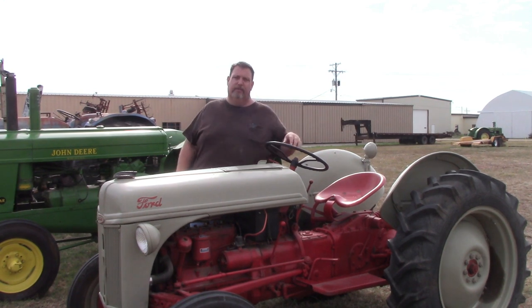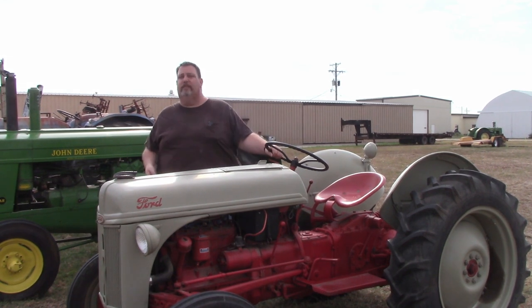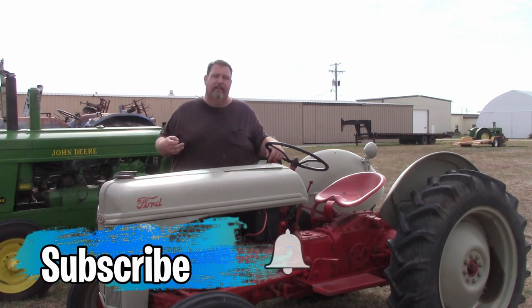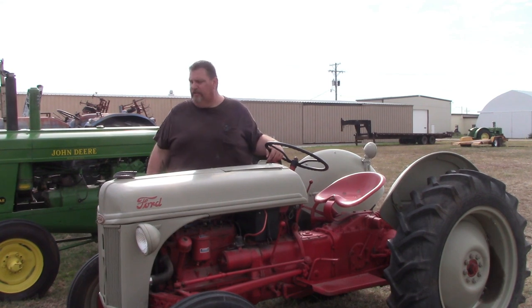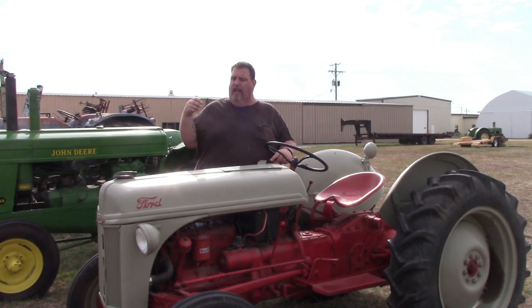Not all of them are pretty — a lot of them are not pretty — and I don't care if your collection isn't pretty or if they're all work-clothes tractors. We want to come out, we want to meet you guys, and we want to see your collection. Anyway, guys, thank you very much for watching, thank you for coming in. We all love you here at Crazy D's Equipment, and we will talk with you guys later on.